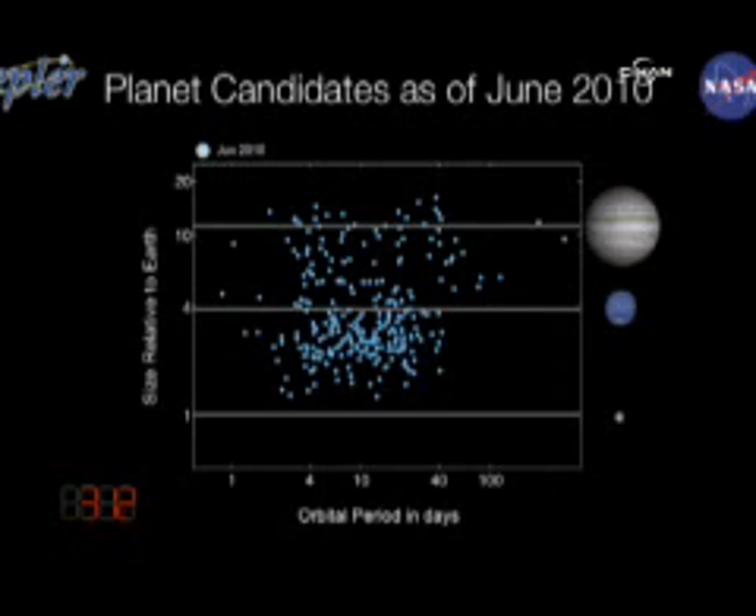Some horizontal lines are added there for guidance to show you different reference points: the Earth, Neptune, and Jupiter.